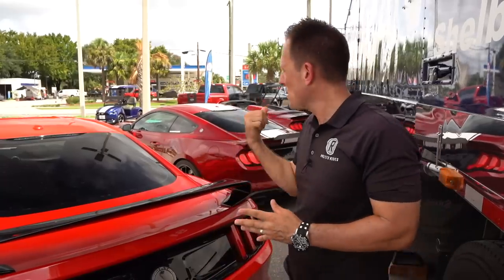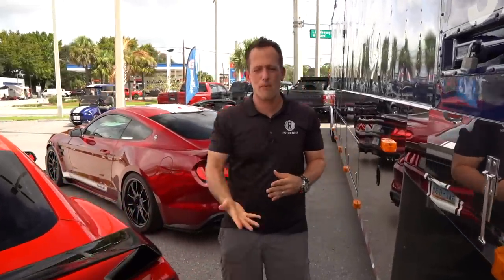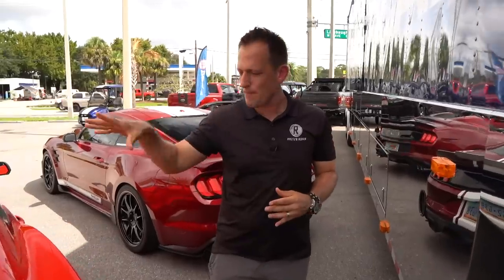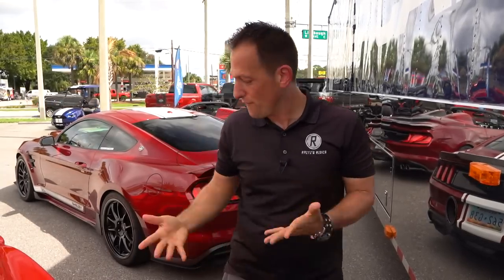Looking at the Super Snake over here, you're looking at a lot of performance. The Shelby Super Snake is around $120,000. This GT350 SE is $10,000 — you're getting that CSM number, that exclusivity, and a vehicle that just stands out from the rest of the GT350 crowd.